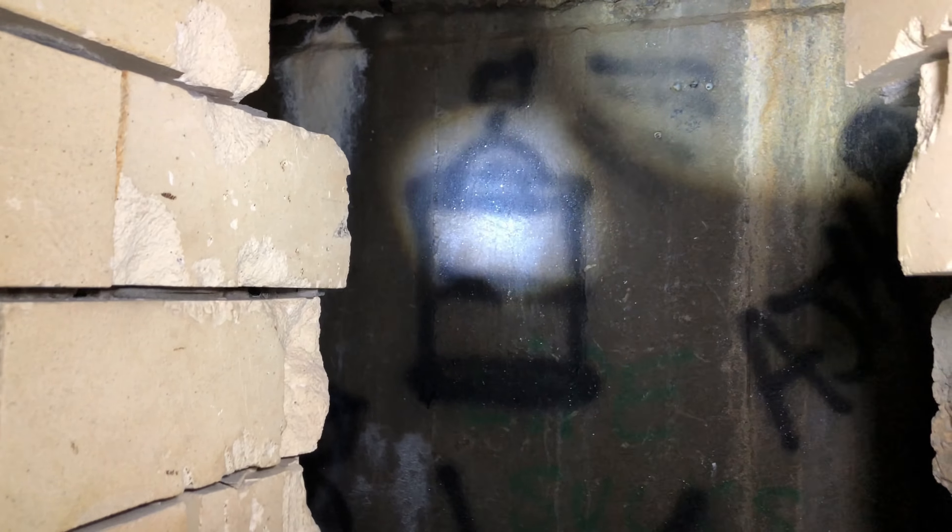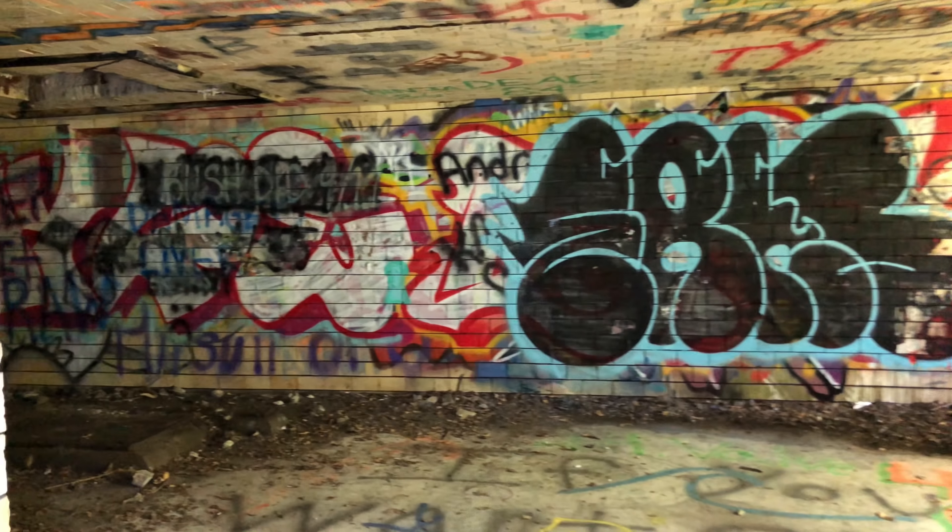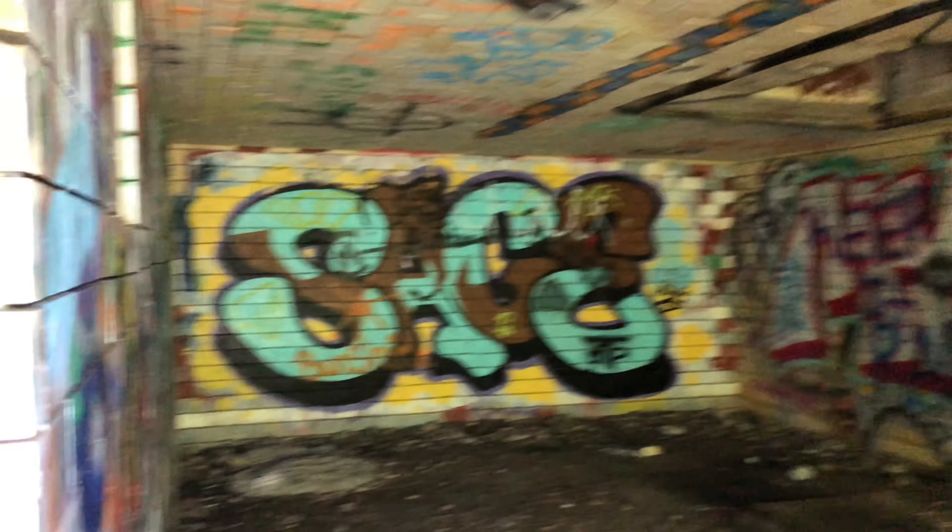This is the hallway we were walking down earlier. The tunnels are so creepy. They probably might go apart so far.